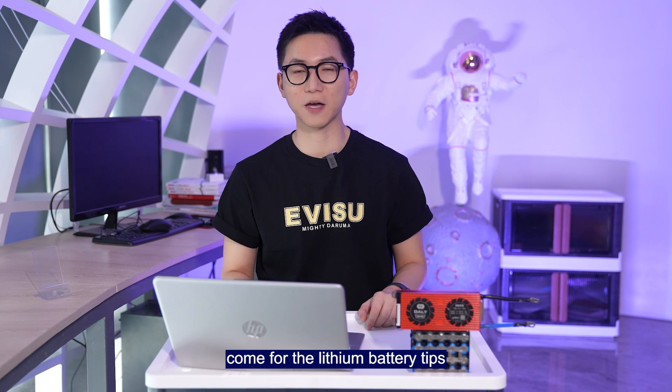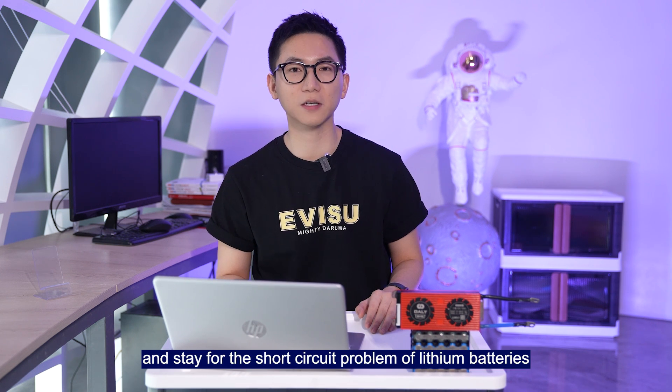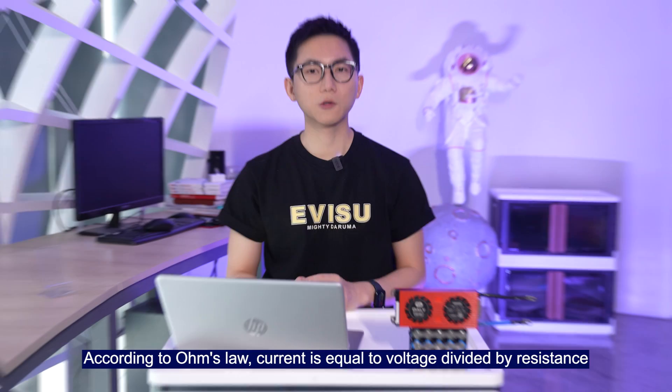If you are new here, my name is Will. Welcome to the channel — here for lithium battery tips and today we're covering the short circuit problems of the lithium battery pack.